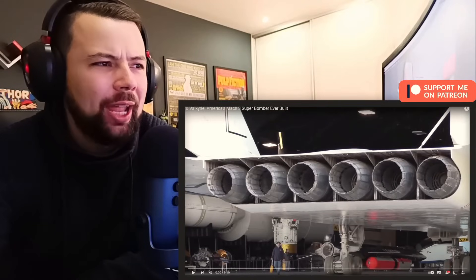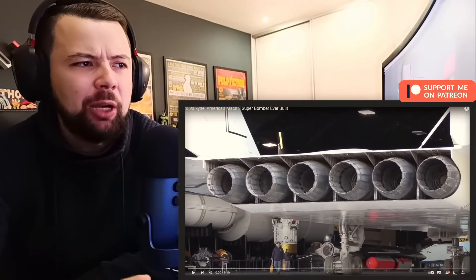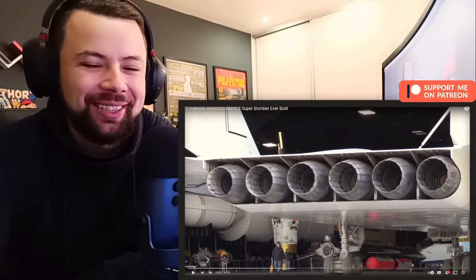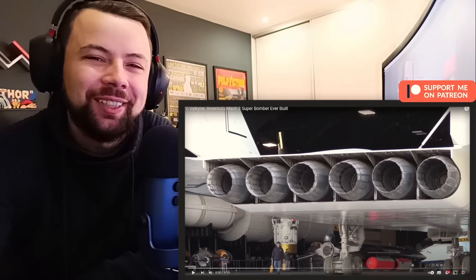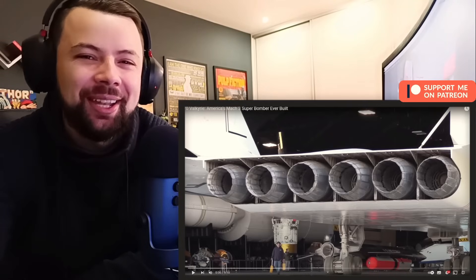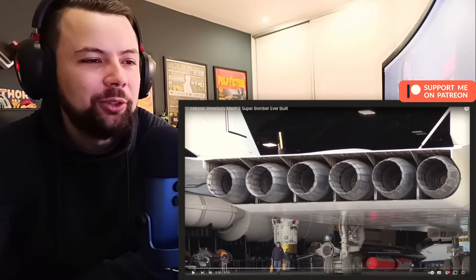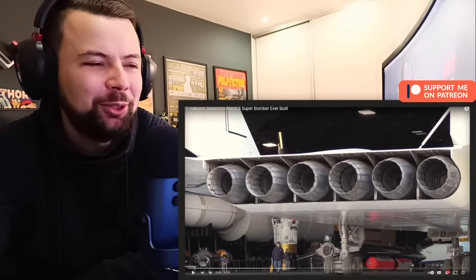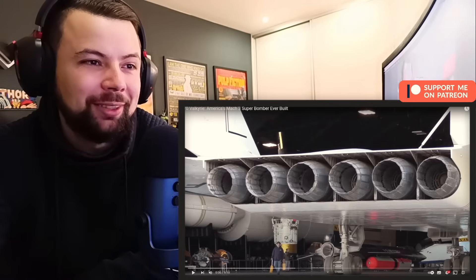What's up my friend! I'm going to be reacting to the XB-70 Valkyrie, America's Mach 3 Super Bomber. But before I go into that, let me ask you for one thing — if you can leave a like on this video, thank you so much, it's the best way to show support. If you can subscribe, you make my day. Now let's go into the video; link for the original one is in my description. You guys recommended this one quite a lot, so I expect a crazy video.